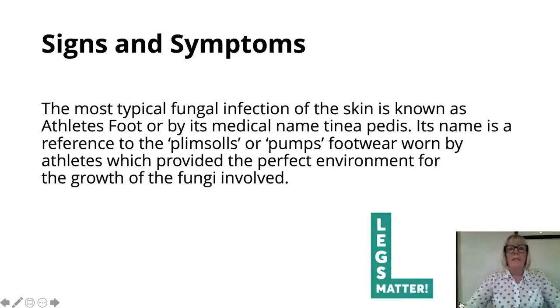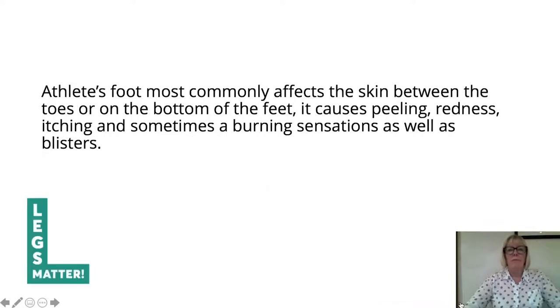The most typical fungal infection of the skin is known as athlete's foot, or by its medical name tinea pedis. Its name is a reference to the plimsolls or pumps worn by athletes, which provided the perfect environment for the growth of fungi. Athlete's foot most commonly affects the skin between the toes — usually the fourth and fifth toes and the third and fourth toes — and/or on the bottom of the foot. It causes peeling, redness, itching, and sometimes a burning sensation as well as blisters.